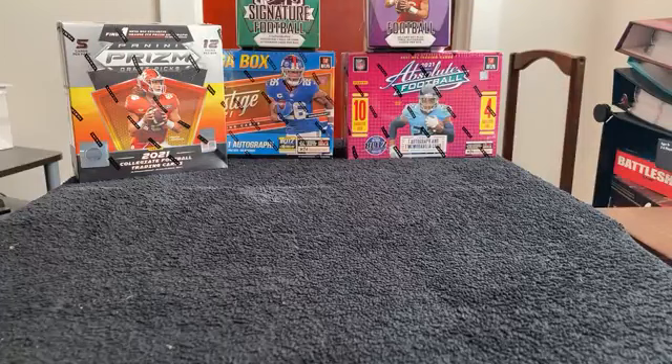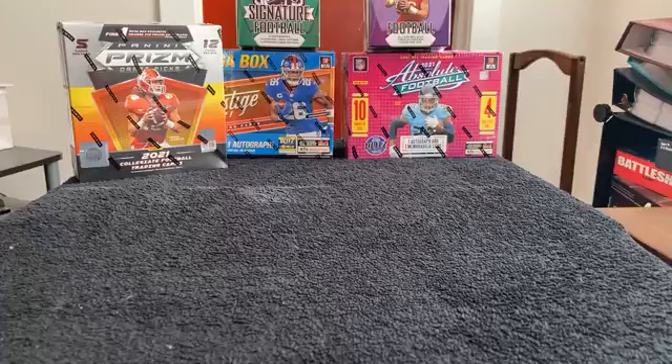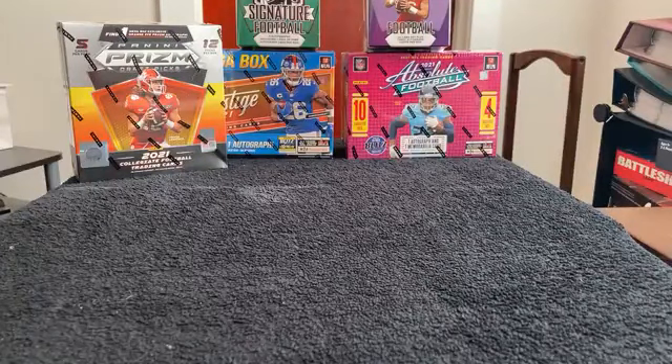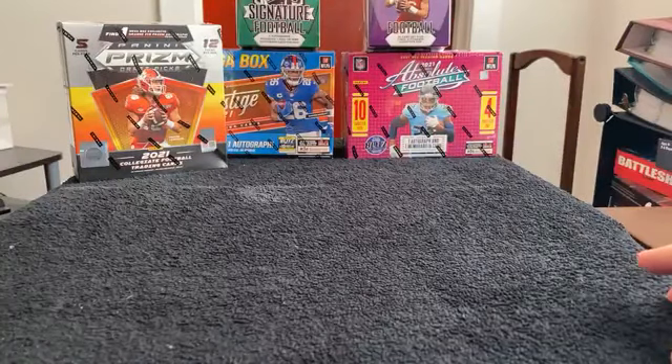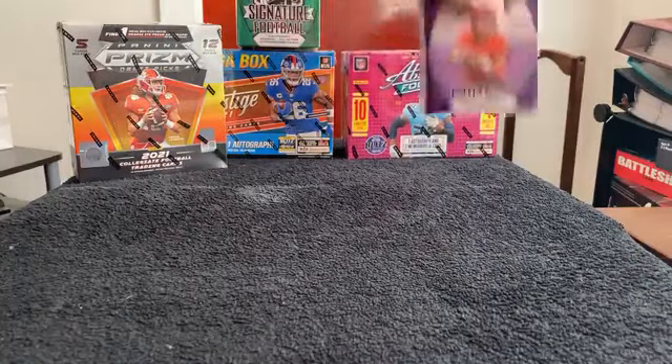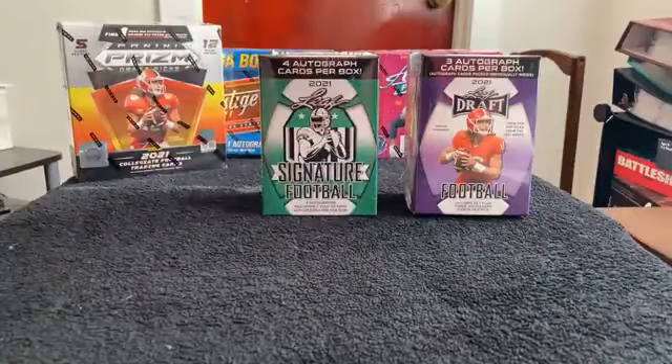Alright, we're going to get started, everybody. Welcome to our pre-Super Bowl break of a couple boxes here. We have two football ones up, one for today and one for next week. We're going to go through our participants very shortly. This is our Super Bowl break. Let's go over a couple things before we go through our cards.